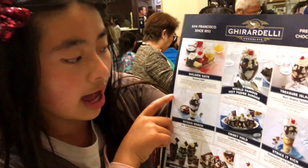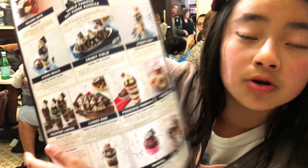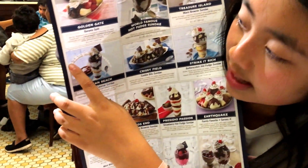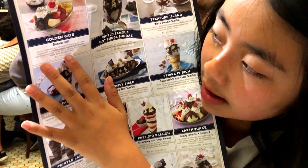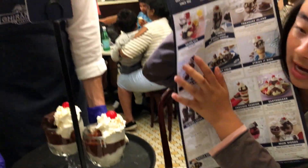I can't wait to try it. Other things on the menu include a Golden Gate — like the Golden Gate Bridge probably — and it actually sort of looks like it. It has vanilla, strawberry, and Ghirardelli chocolate ice cream topped with fresh pineapple. And here's our order.